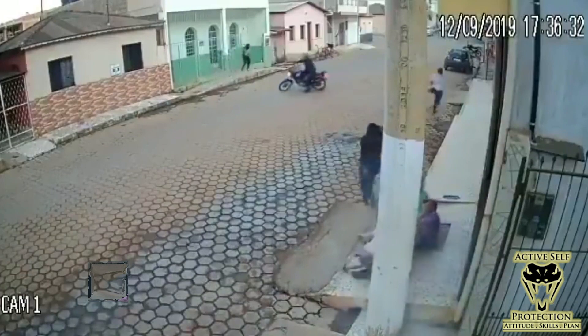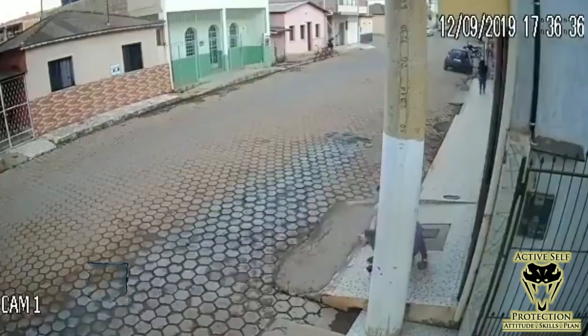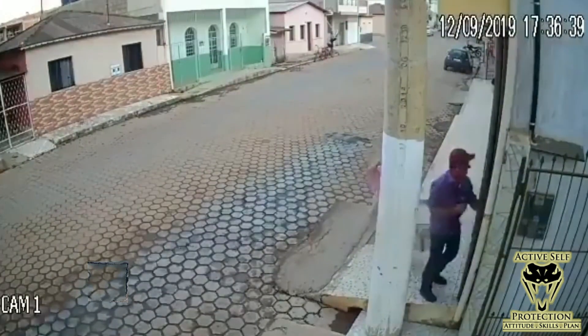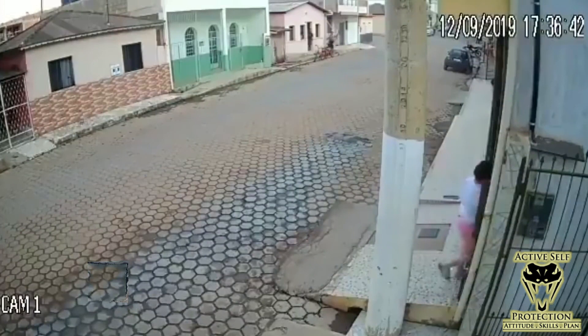Thankfully, he ran off. Our bad guys decided an armed guy is not somebody they want to mess with. I don't even know if he got a shot off, quite frankly, but it doesn't matter. The mere presence of the firearm got these guys to get the heck out of here. Thankfully, the baby wasn't hurt, his wife wasn't hurt, and they were able to get to a safe place. So as soon as you can, get yourself out of the danger zone. Everything came out okay here. Praise God for that. Let's learn the lessons about being fast and accurate with our gun to cover our ASP.